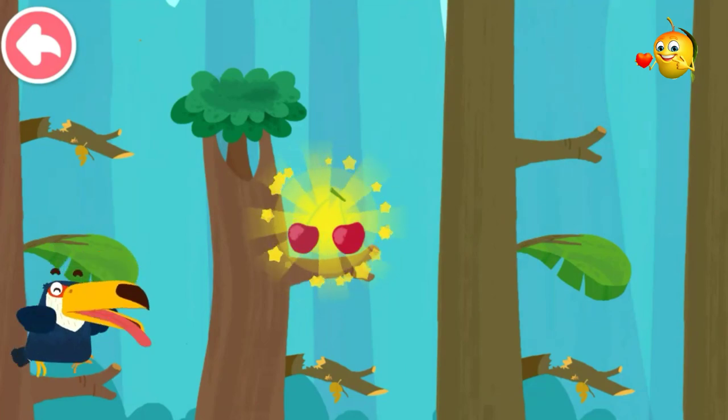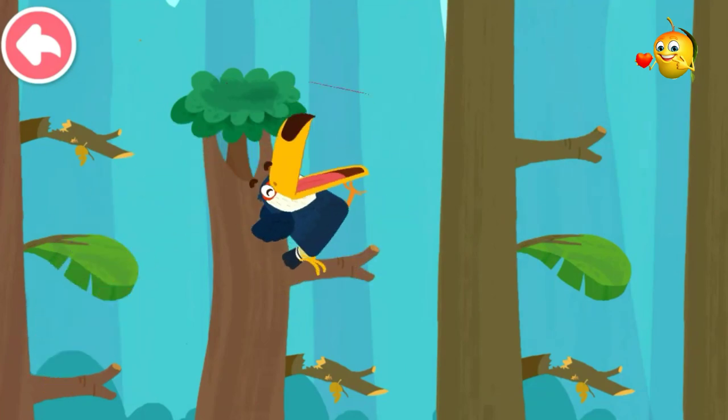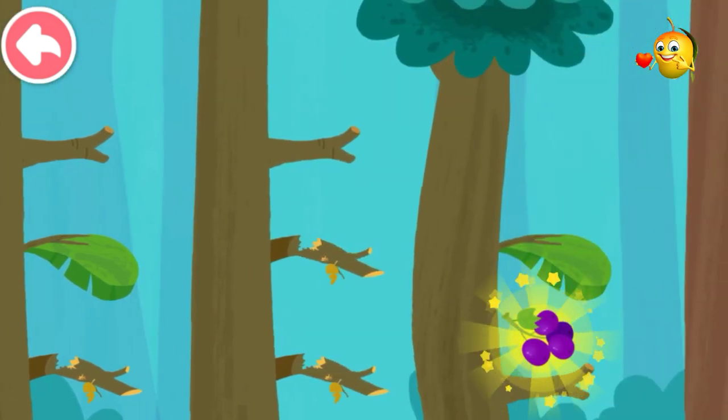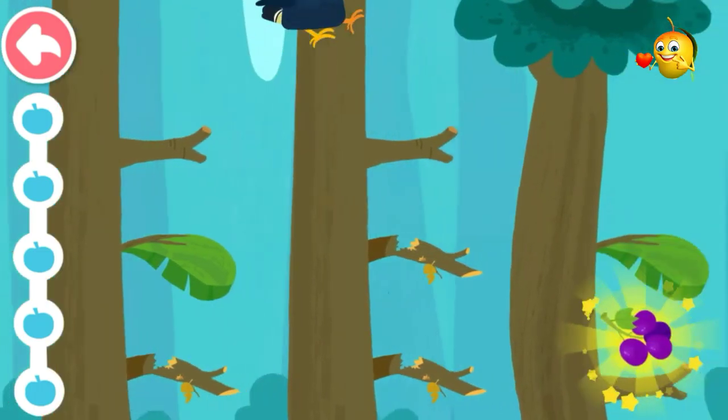The toucan loves scampering from branch to branch, and it loves eating small fruits. Help it find some small fruits. Tap on the firm branch so that it can jump forward.